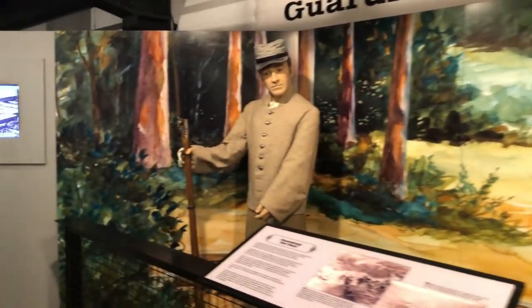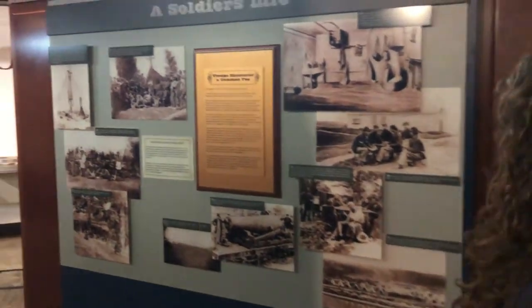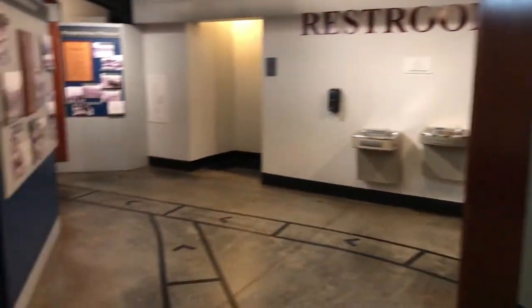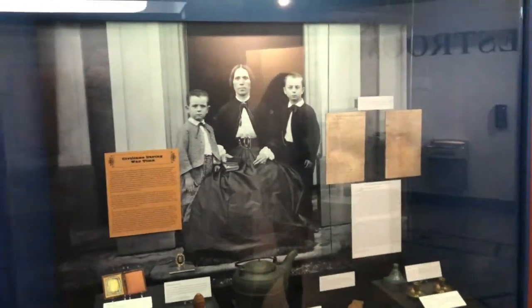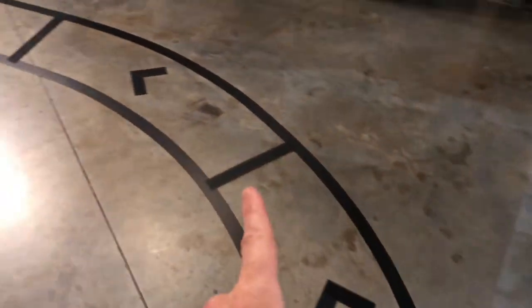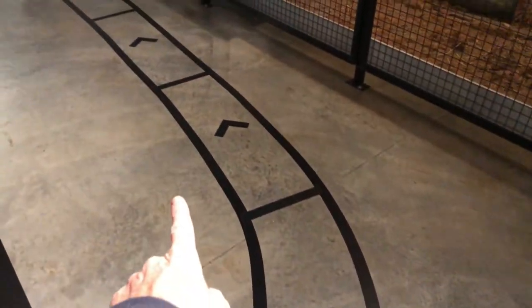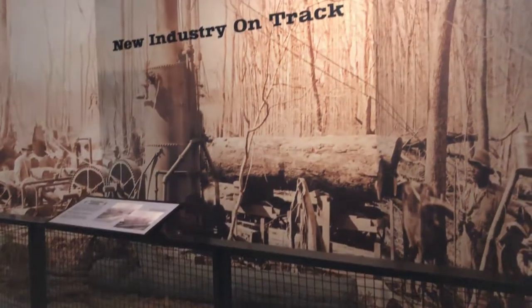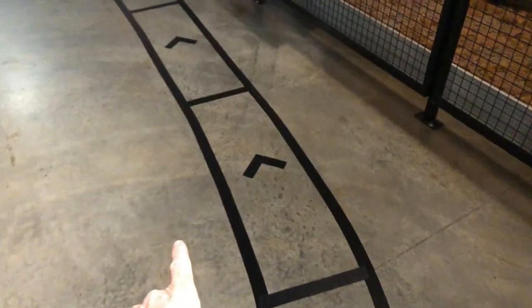The General was stolen by Northern Raiders, who were unsuccessful in their attempt to wreck the Confederate supply line between Atlanta, Georgia, and Chattanooga, Tennessee. And recovered by the Southern crew after an 86-mile chase — so famous that motion pictures got a hold of it and made movies out of it. Even Disney made a movie about it called The Great Locomotive Chase in 1956.